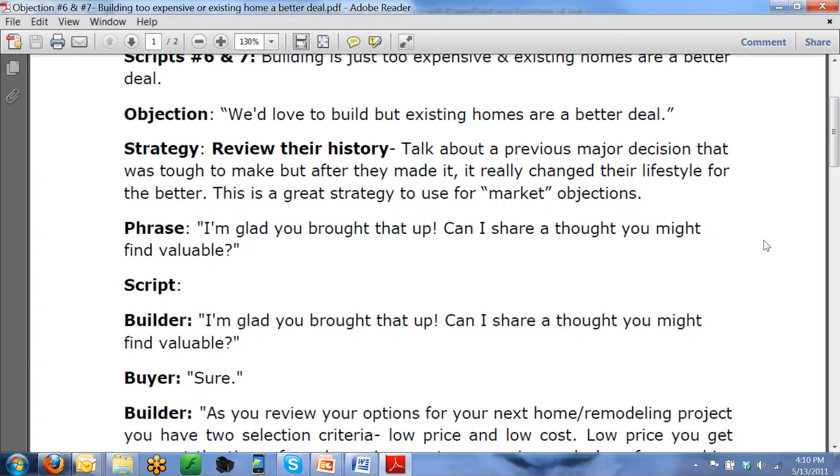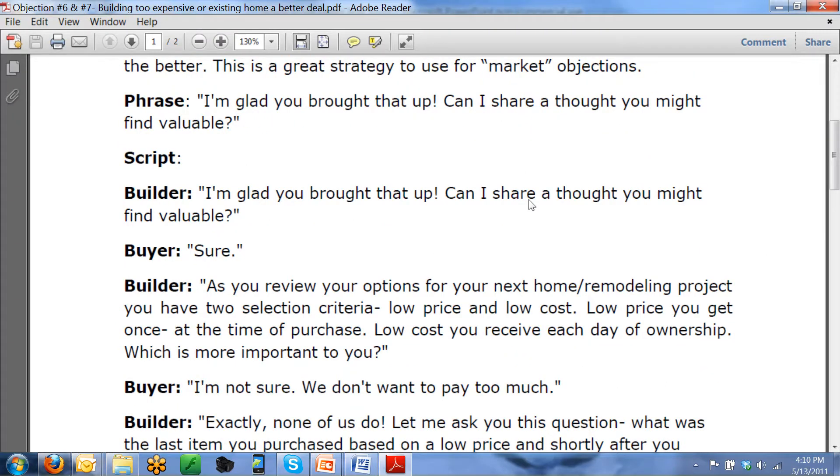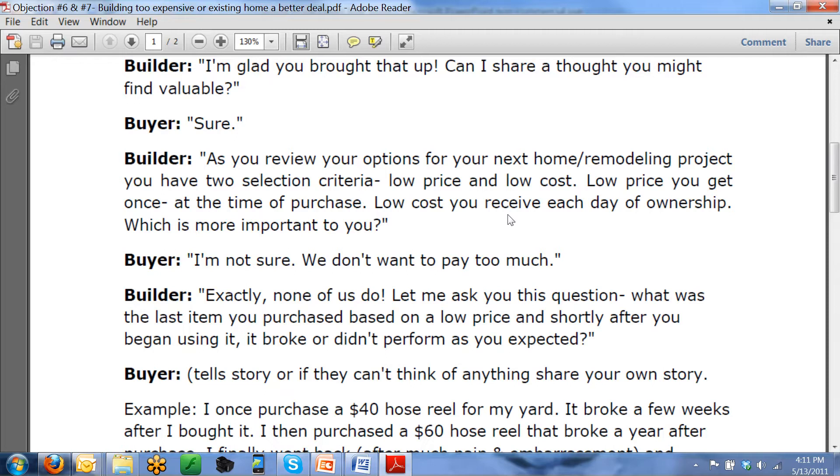Here's how the script goes. Buyer: 'Mr. Builder, we'd love to build, but we just think existing homes are a better deal.' Salesperson: 'I'm really glad you brought that up. Can I share a thought with you you might find valuable?' Buyer: 'Sure.' Salesperson: 'As you review your options for your next home, you have two selection criteria: low price and low cost. Low price you get once — at the time of purchase. But low cost you receive each day of ownership. Which is more important to you?' Buyer: 'I'm not sure. We just don't want to pay too much — building seems pretty expensive.'